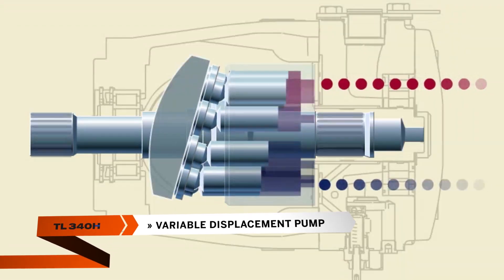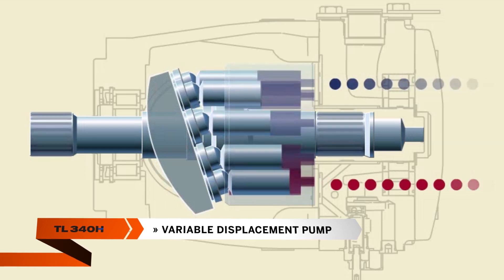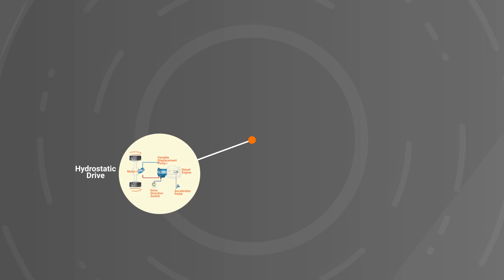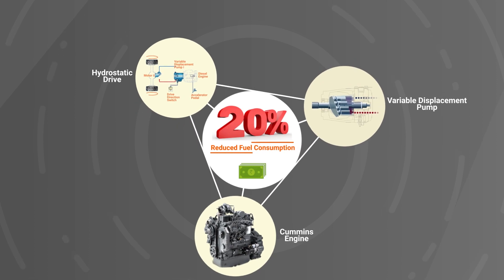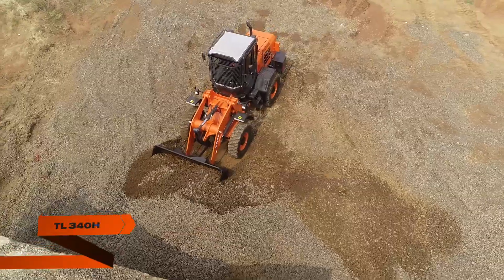The TL340H uses a variable displacement pump to optimize hydraulic oil flow based on the load. All these factors help in reducing fuel consumption by 20%, thereby ensuring considerable monthly savings on operational costs.